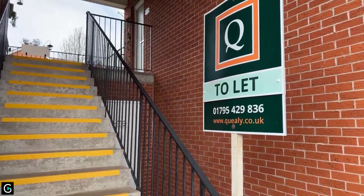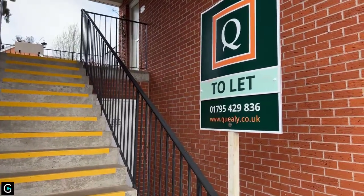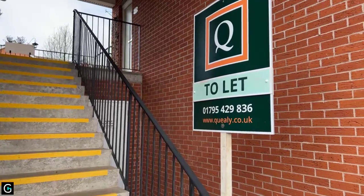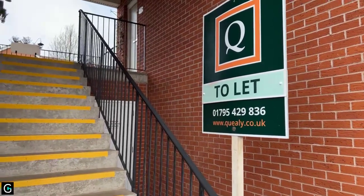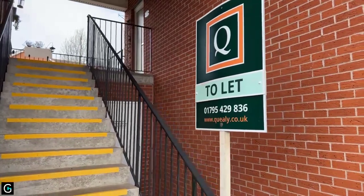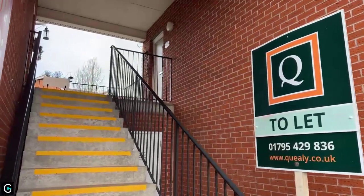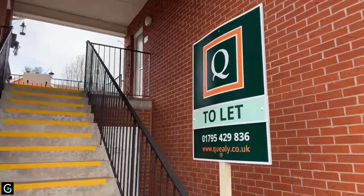Good afternoon everyone, welcome to our video live tour of this two-bedroom apartment in Onyx Drive that we're currently trying to rent for £1,250 per calendar month. We're just starting outside so you know how to locate the apartment. I do apologize for the wind.